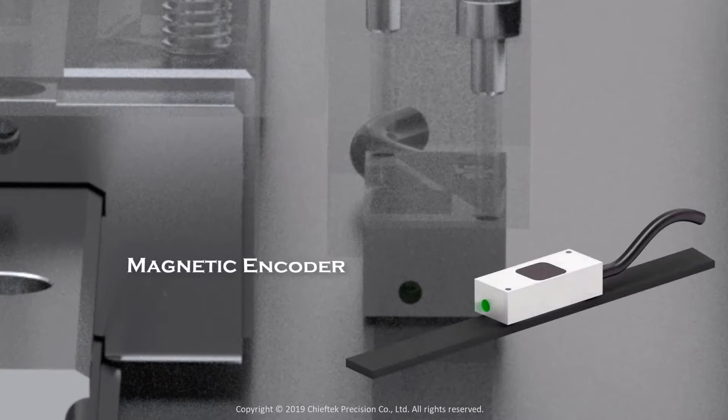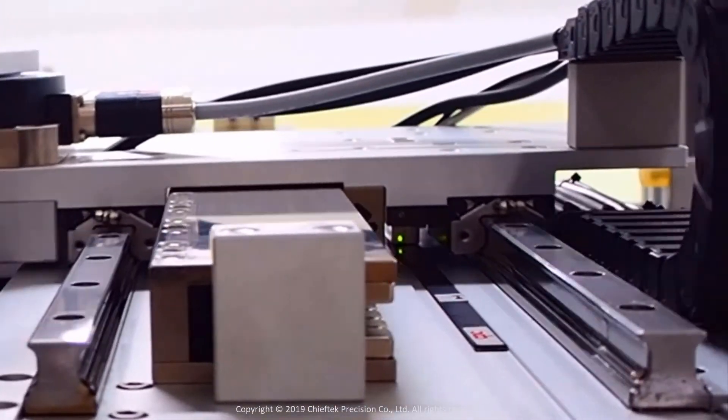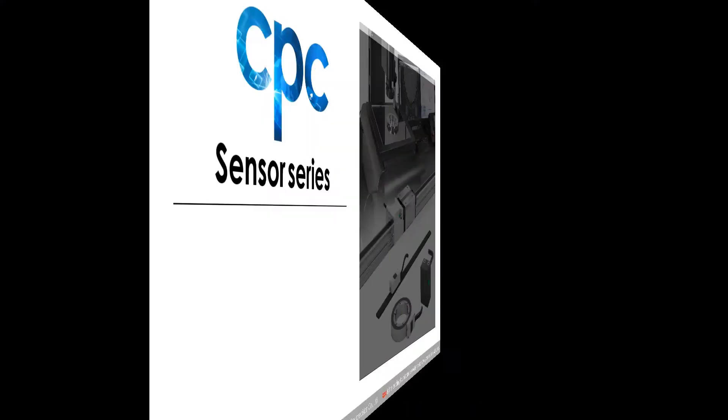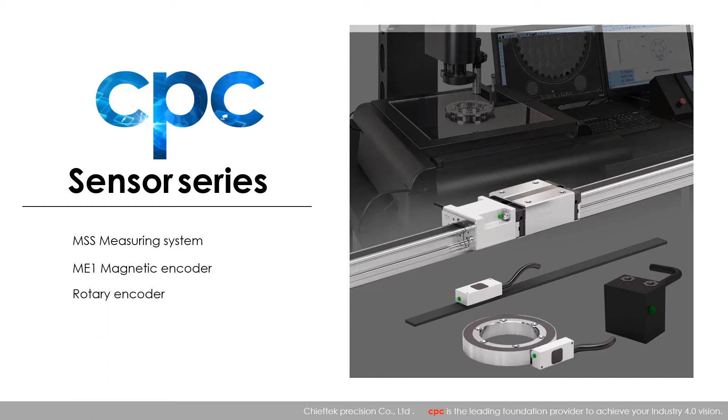CPC also offers a sensor series, including the Compact Magnetic Linear Encoder, MSS Measuring System, ME1 Magnetic Encoder, Rotary Encoder, and Magnetic Way Encoder.